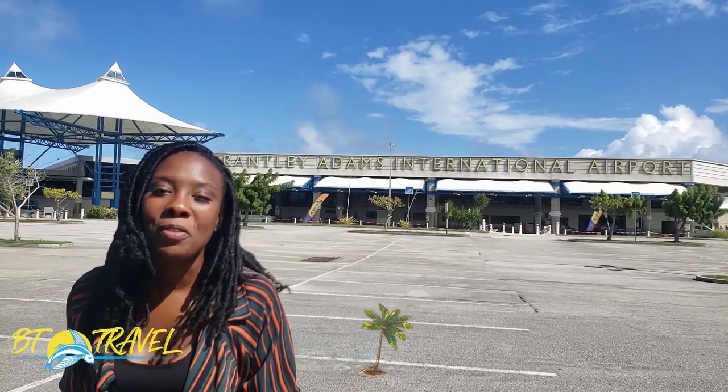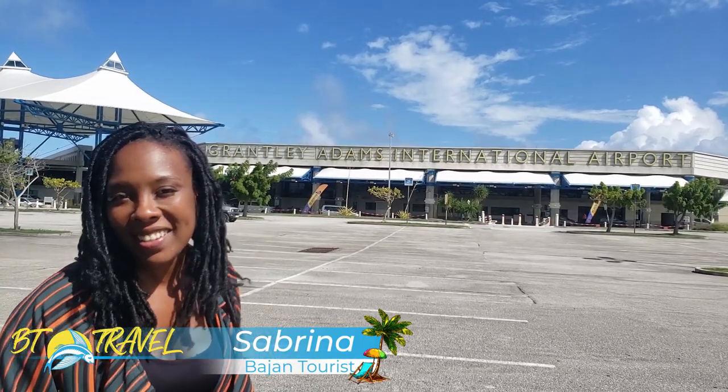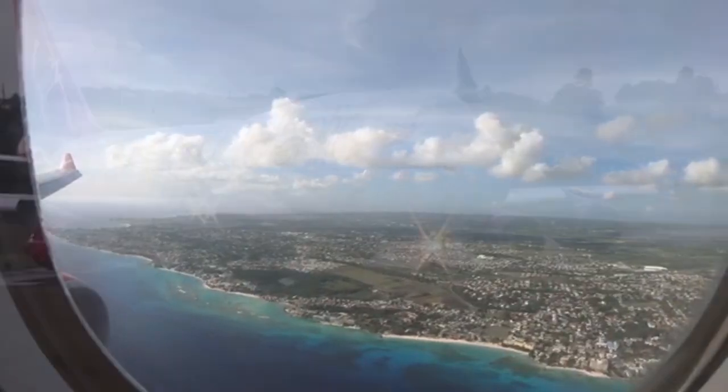Welcome to BT Travel. I'm Sabrina, your Bajan tourist, here to guide you on all things Barbadian and vacation. So you just got off the plane and you're wondering, how do I get around Barbados? I've got you covered. I'll guide you in all the possible ways to get around from point A to point B when in Barbados.